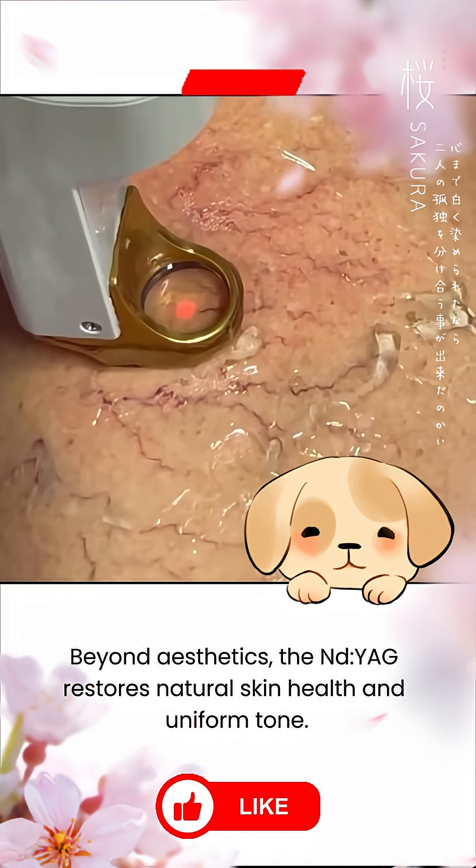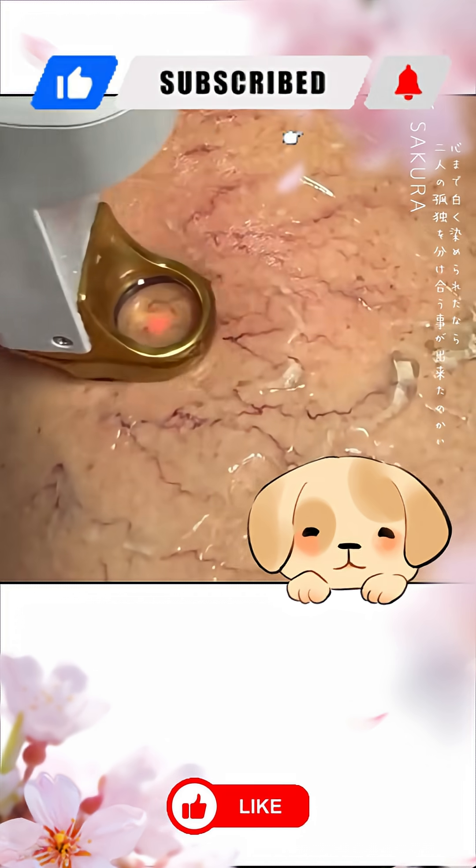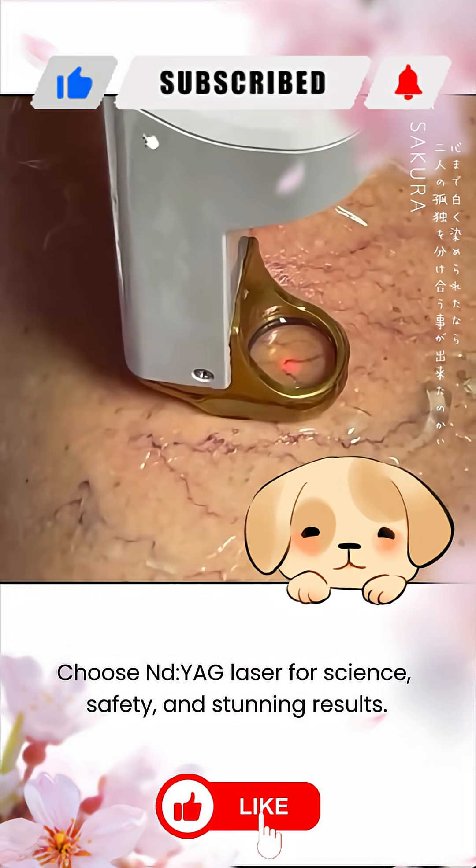Beyond aesthetics, the NDYAG restores natural skin health and uniform tone. Choose NDYAG laser for science, safety, and stunning results.